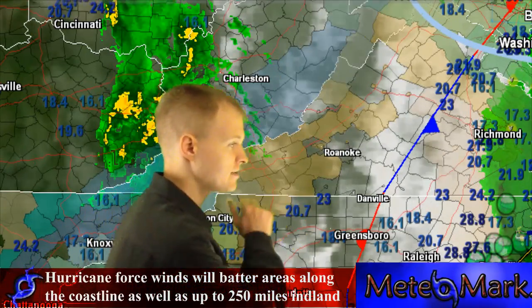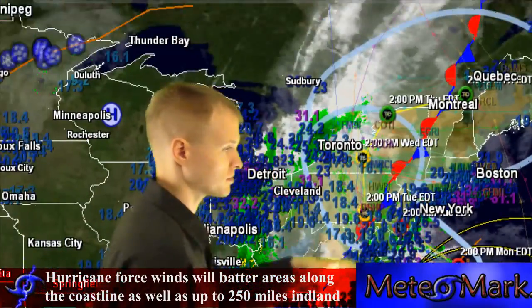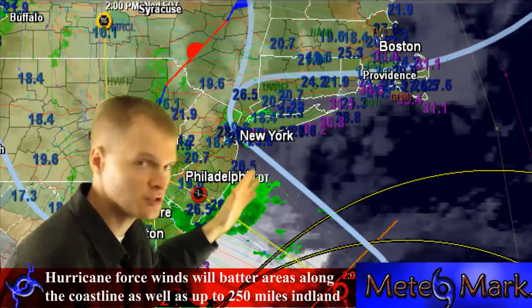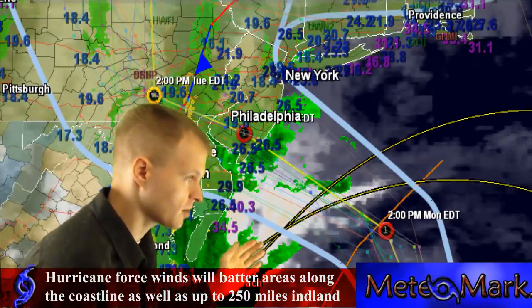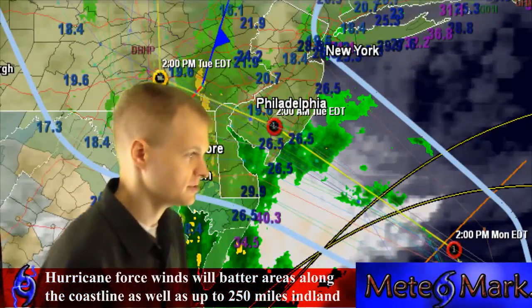Looking at the wind gusts overlay, we have 40 to 50 mph from Martha's Vineyard all the way down to eastern New Jersey, Long Island, and New York City. We have 30 mph wind gusts over by DC and Baltimore, and 40 to 50 mph gusts out on Cape Hatteras.